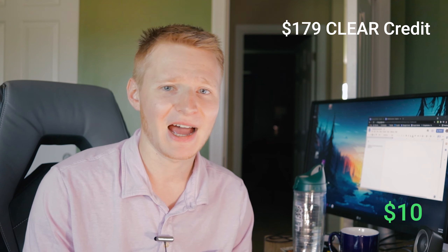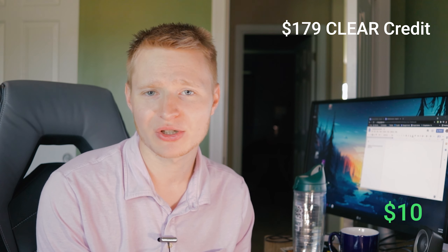Next, we have the $179 CLEAR credit. I don't really value this — I'm going to value it at zero. I just don't use CLEAR; I have TSA PreCheck and I've never had a problem waiting more than 10 minutes at TSA PreCheck. So I just don't see the need. But if you're in a very busy airport with extremely long TSA PreCheck lines, that might change your opinion.